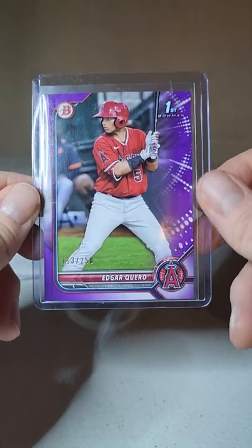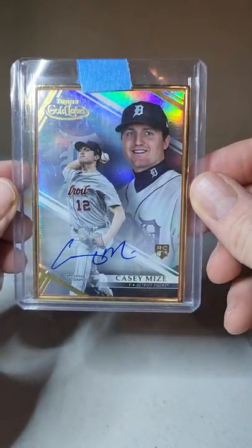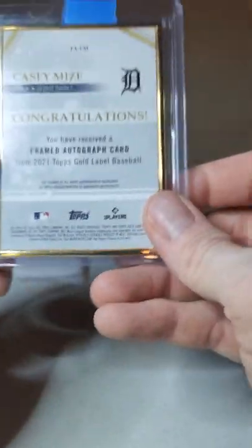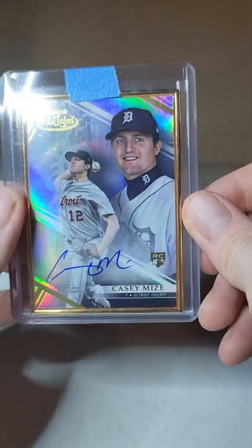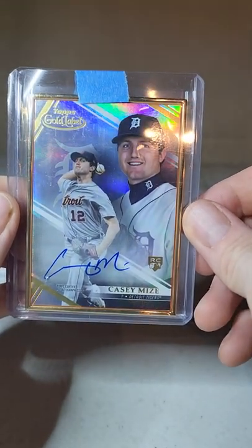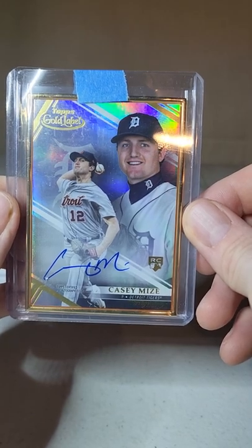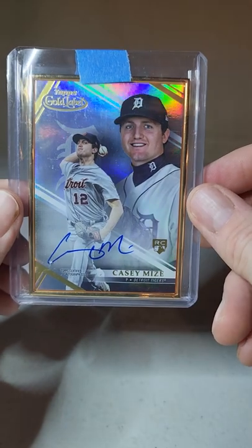The last one — I thought this was pretty cool — Casey Mize rookie auto Gold Label with the gold border. Just a really sweet looking card. This one cost ten dollars, so I'm ten dollars and 63 cents into this one. All in, just under 20 bucks, and I had a ten dollar credit.